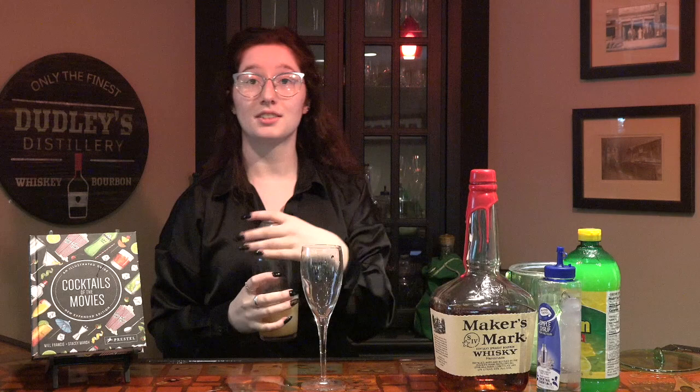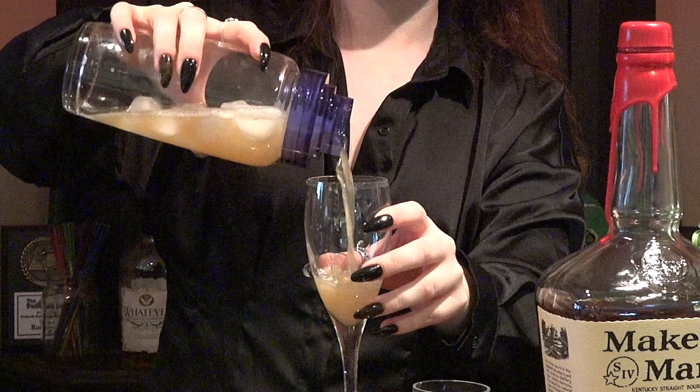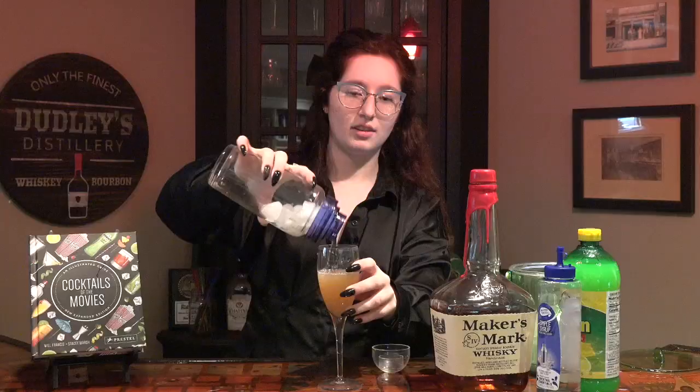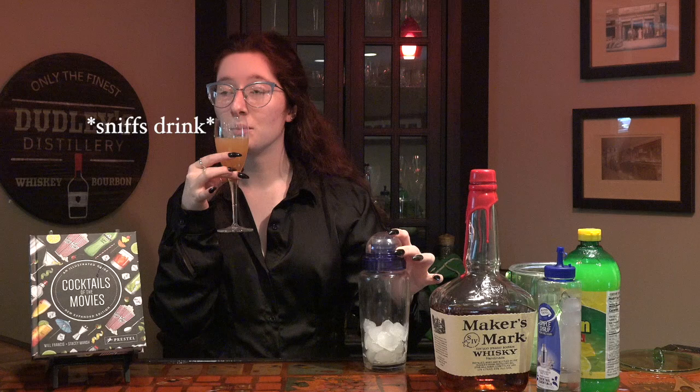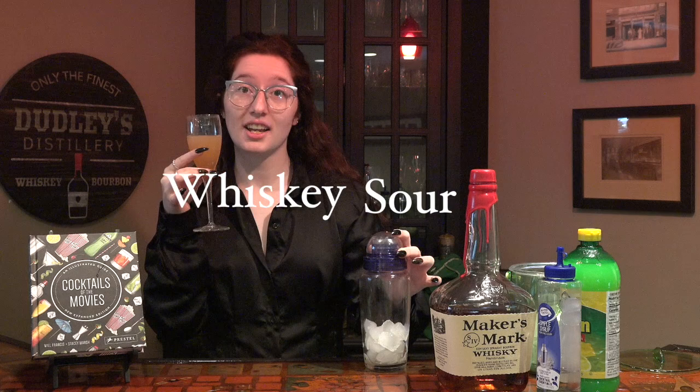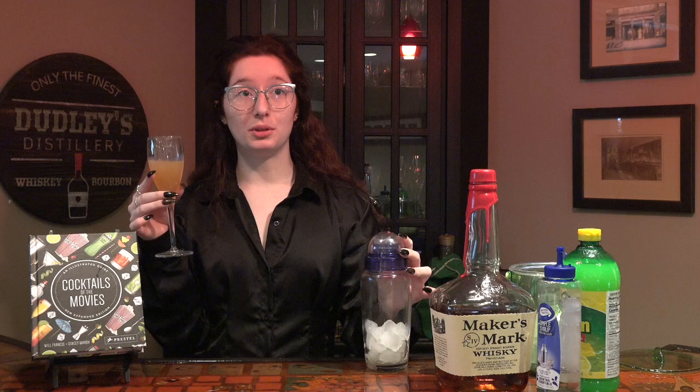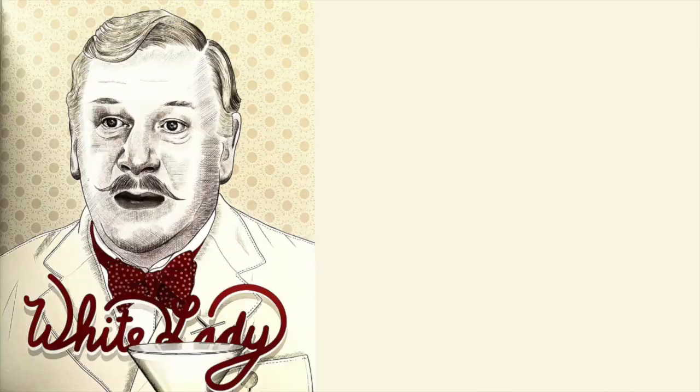And because I do not have an egg white, this is all we need to mix up a Whiskey Sour. Now that it's all mixed, it is time to pour into our glass. Let's try the Whiskey Sour. Smells like bourbon and sour. If you want to look cool ordering a bourbon or whiskey beverage but you don't like it too heavy, this is a perfect solution for you. Cheers to the Whiskey Sour.